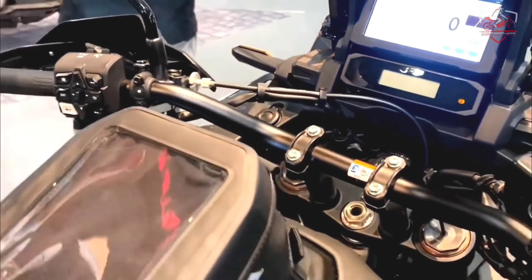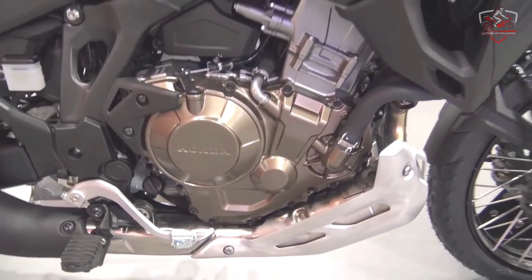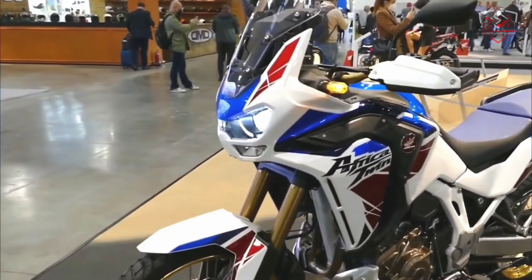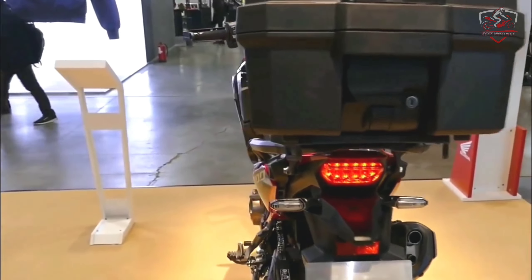Available with a choice of dual-clutch transmission that's popular for riders on road and off, there are a few tweaks made by Honda to tempt adventure riders in 2022, with a raft of competitors eager to take some of the spoils.